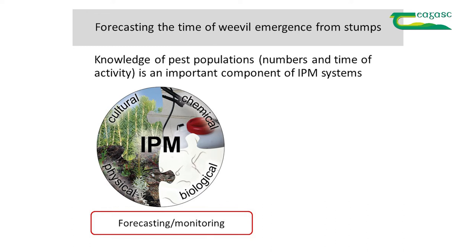The other part of my talk covers the more recent work we've been doing on forecasting weevil populations. Knowledge of the pest population is very important in IPM. The numbers can be obtained from stump hacking, but the timing of activity is what we're focusing on here.